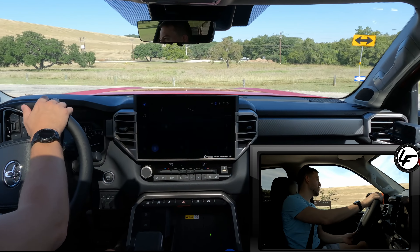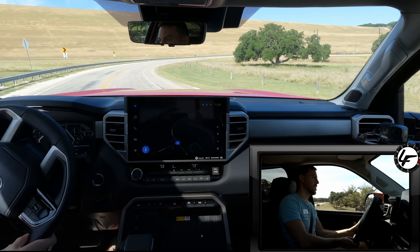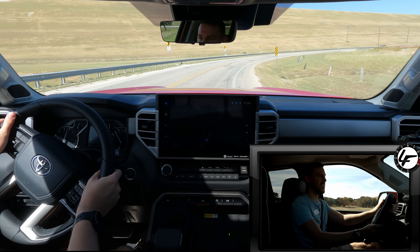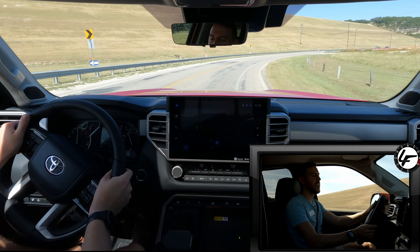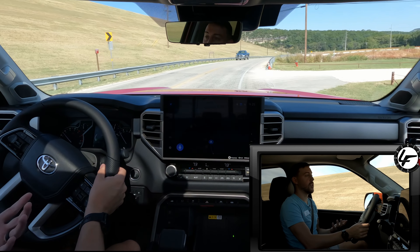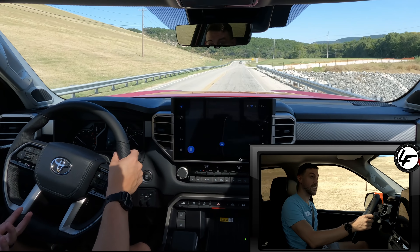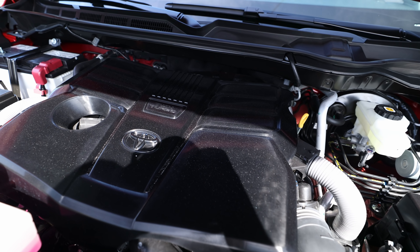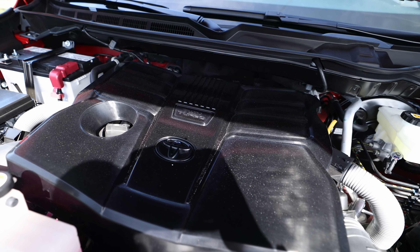We're going to get into the throttle here just because we can — and it's gone. So smooth. It's surprising that this new 10-speed transmission is very decisive. It's definitely better than the outgoing six-speed transmission on the Tundra. It's impressive.